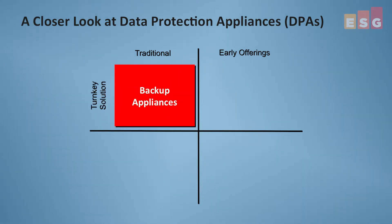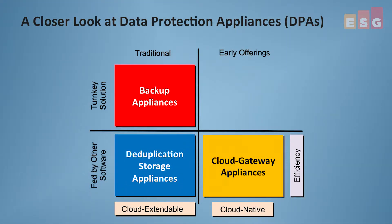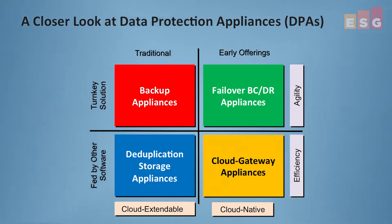As a reminder, data protection appliances, or DPAs, are more than just purpose-built backup appliances — PBBAs — that some folks are used to calling them. PBBAs are just one of at least four DPA categories in use today, with the other categories being DDP storage targets, cloud gateways that are used for data protection, and BCDR failover solutions.